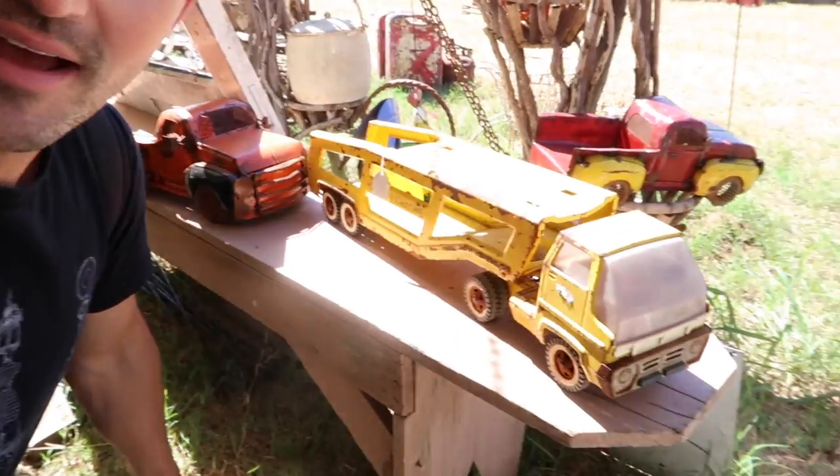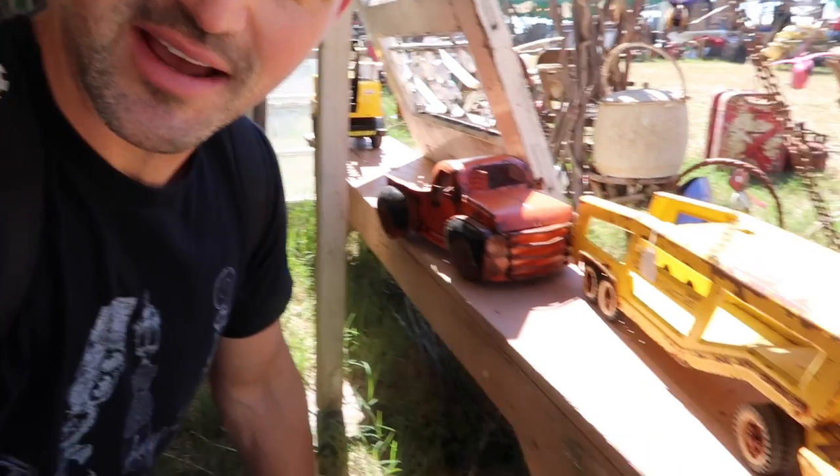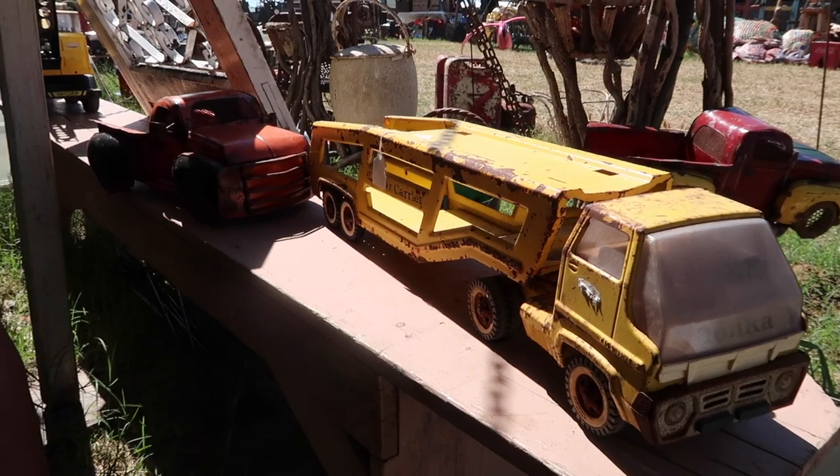Here we are in another field. I found this little truck and I'll give you a hint — we have Christmas plans for it. You'll have to stay tuned and watch what our plans are for using it as a Christmas item.